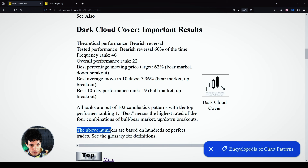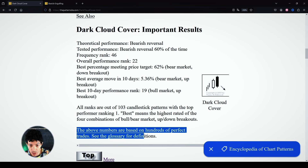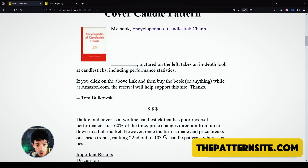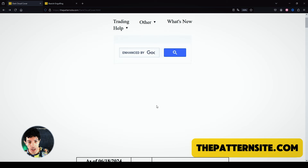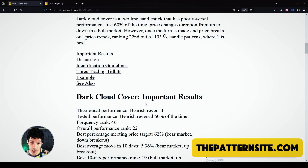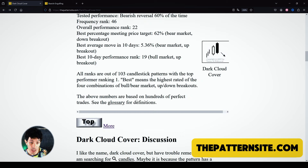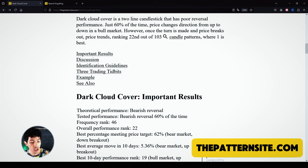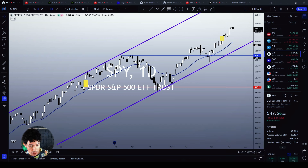These numbers are based on hundreds of perfect trades from ThePatternSite.com, which is from Thomas Bulkowski — author of the Encyclopedia of Candlestick and Chart Patterns. I really recommend his books; it is a must-read for anyone who wants to trade and make money in this market. You have to understand the statistics behind every single pattern and chart pattern. This dark cloud cover is indeed a bearish one.